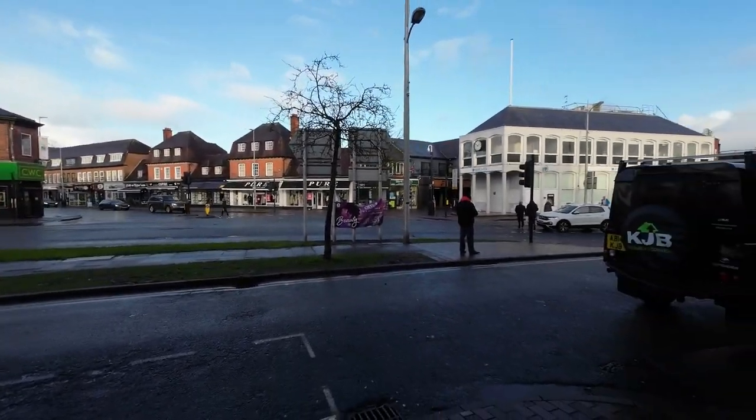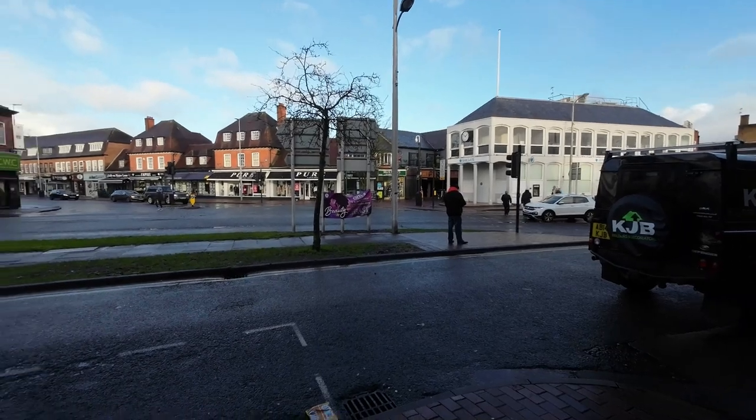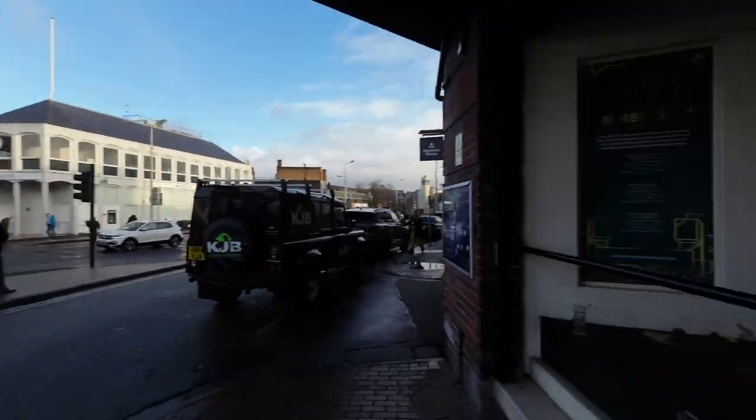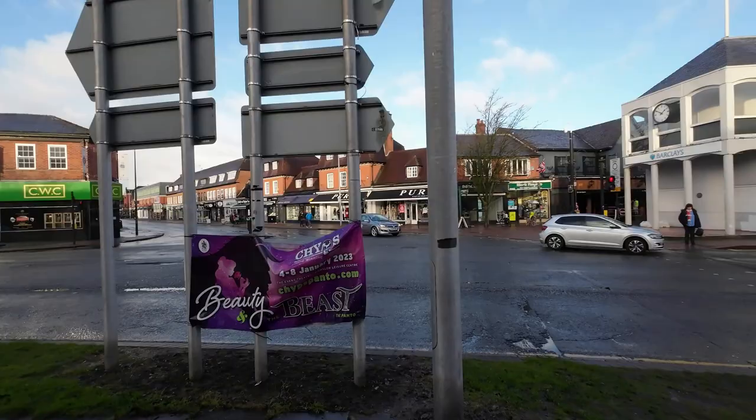I'm now going to head over into the pedestrianised part of Wilmslow because I am looking for — and I will find it and show you — one of the loveliest car sales places I've ever seen, because all they sell is Aston Martins. And apparently they sell more Aston Martins than any other garage in the country. People keep looking at me very strangely — oh, he's got a camera. Onward we go.